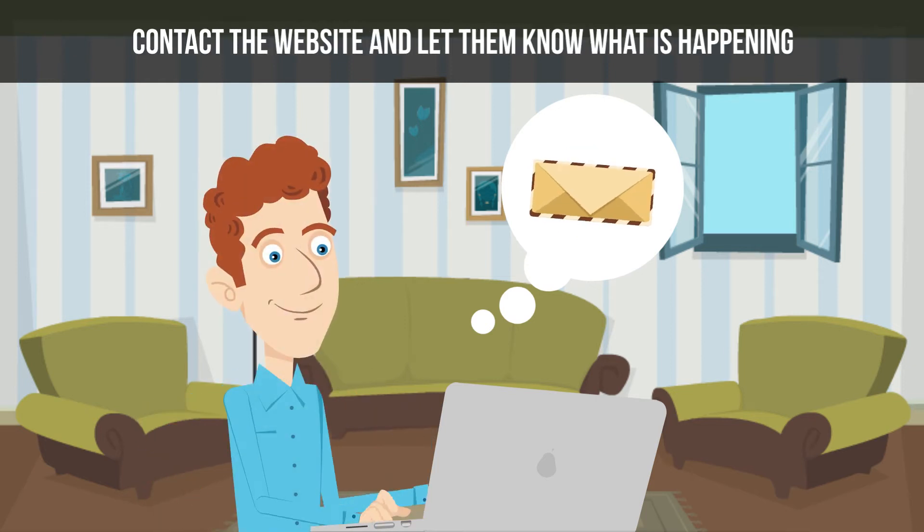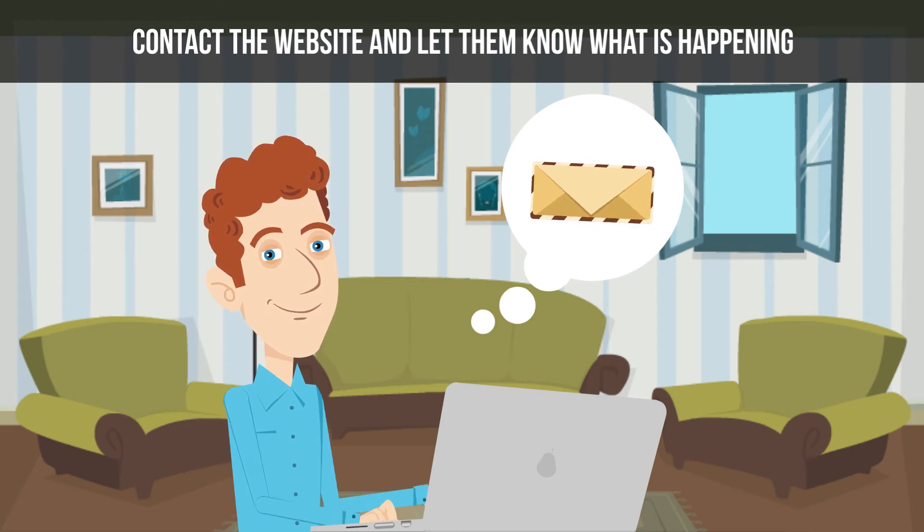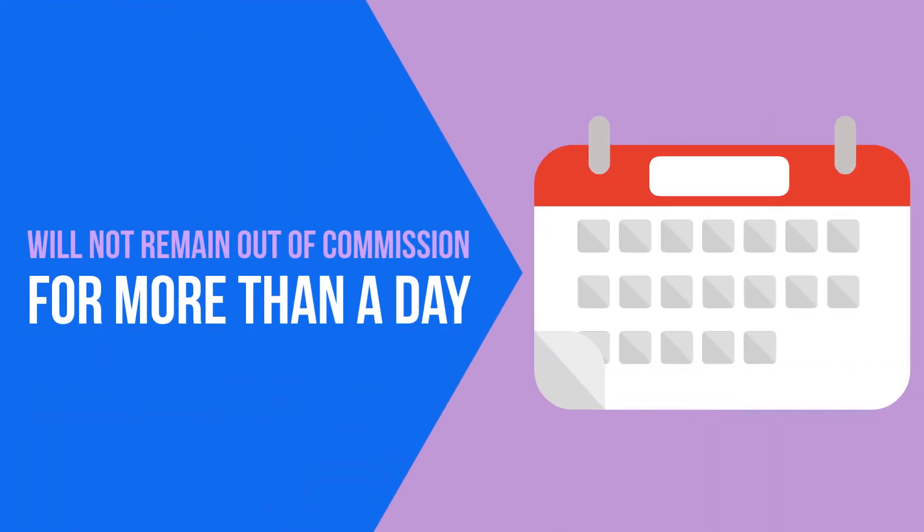If this happens during a time when updates are not scheduled, then you should contact the website and let them know what is happening. If the Canadian Immigration website is not functioning, for whatever reason, you will have to wait to apply for your ETA. Generally, the website will not remain out of commission for more than a day. Set an alarm on your phone or calendar to remind you to try again in 24 hours. When you log on again, things ought to be up and running as usual.